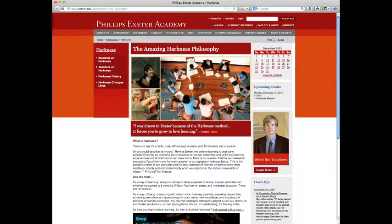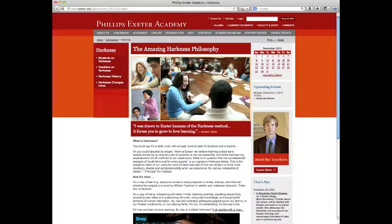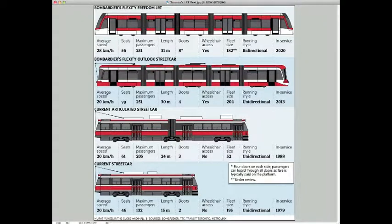Problem-based learning in small groups is a huge part of the education at Phillips Exeter. They use this amazing system called the Harkness philosophy of teaching. The picture shown here was in the Globe and Mail and was about the LRT fleet in Toronto — this could be used as a PBL activity.